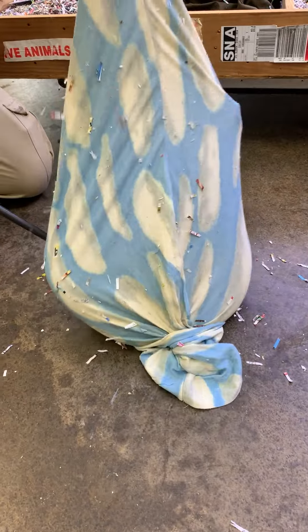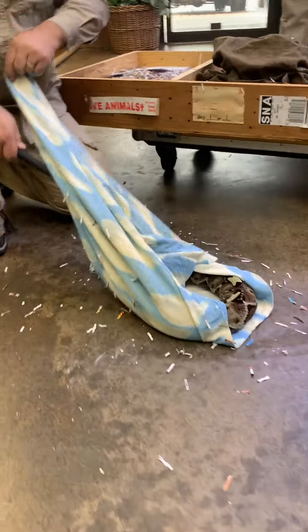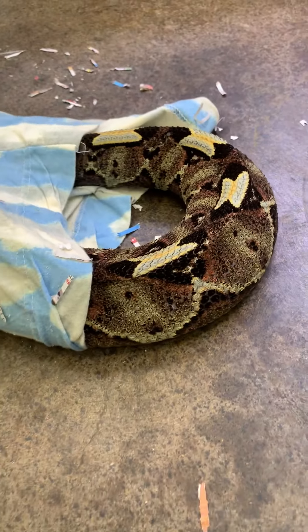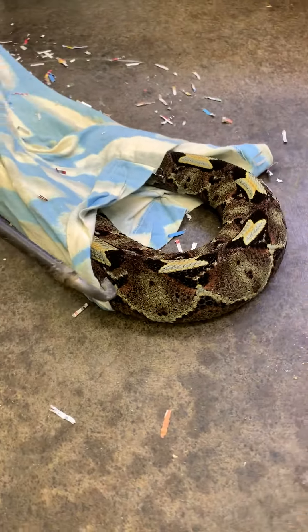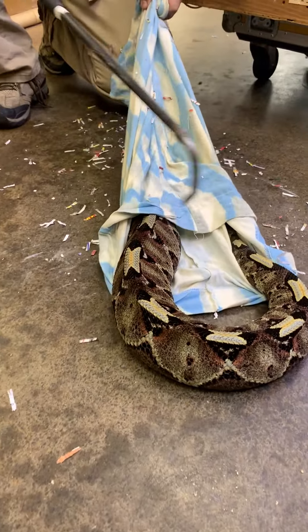I'm so excited. I'm at the reptile zoo in Fountain Valley. Oh my goodness, look at the color on that thing. It just looks fake — the purples and maroons and yellows.